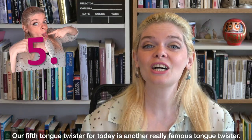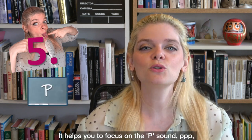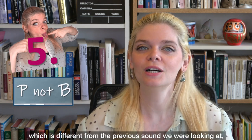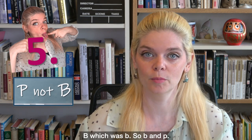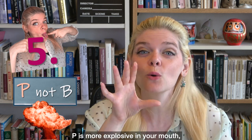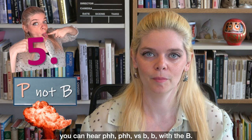Our fifth tongue twister for today is another really famous tongue twister. It helps you to focus on the P sound, which is different from the B sound. P is more explosive in your mouth. You can hear P versus B — P has a burst of air, whereas B is softer.